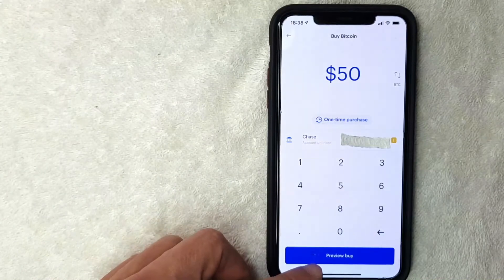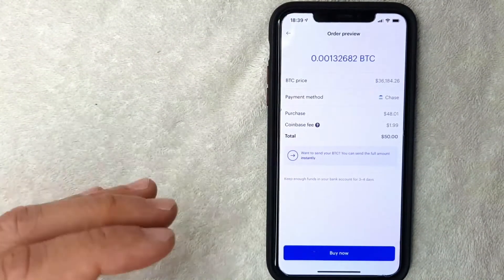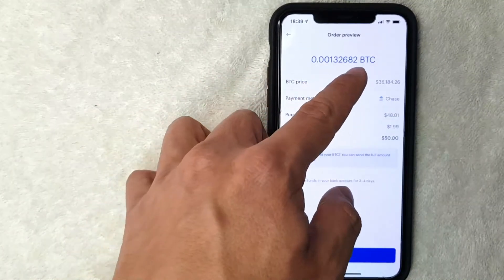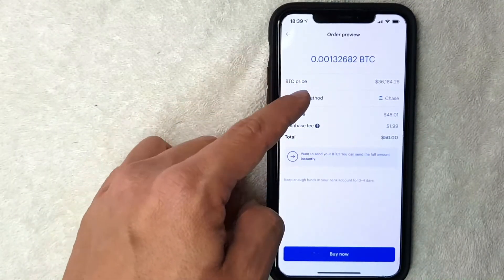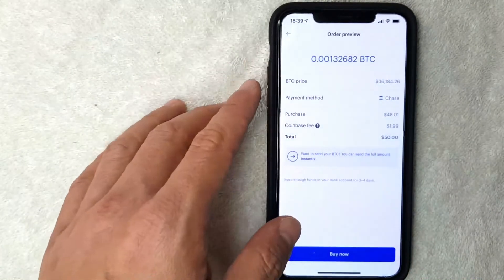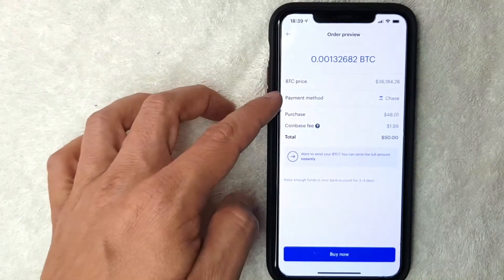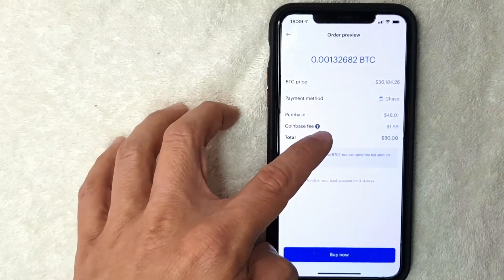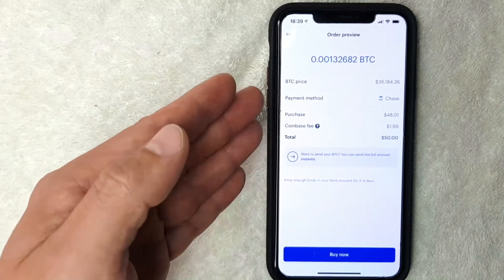This is the order preview screen. It shows you the fraction of a bitcoin you'll be purchasing, the current bitcoin price — note the price may change within the few moments it takes to reach this screen — the payment method, and the purchase price along with the Coinbase fee.